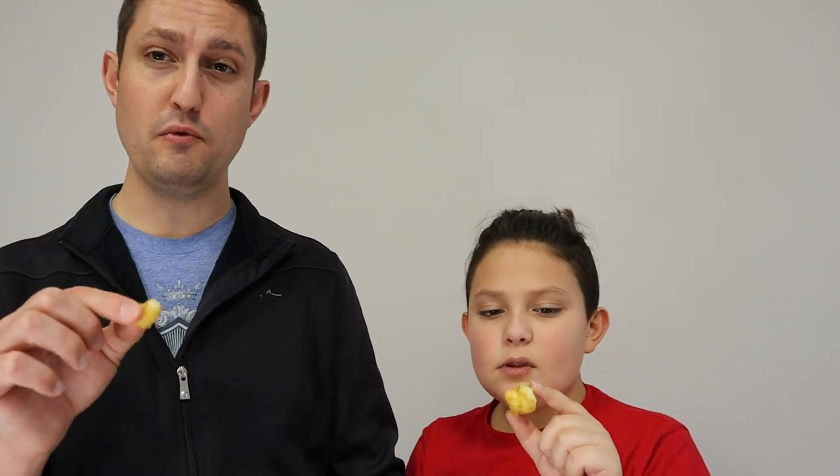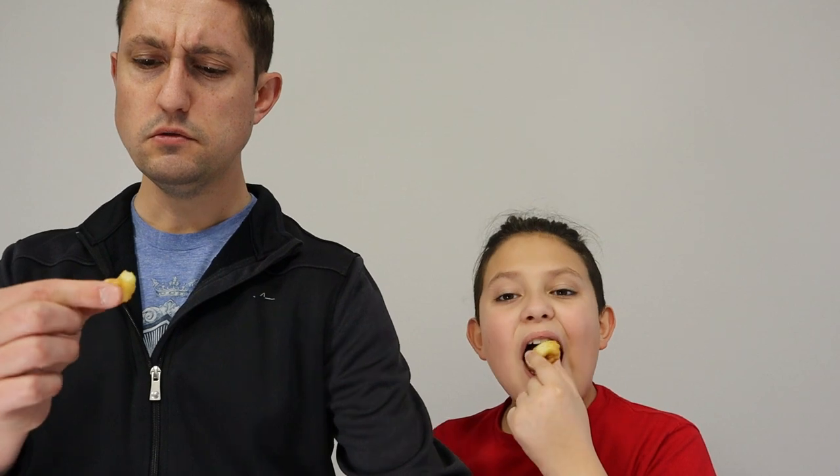Beaver Nuggets — I've heard really good things about these. This is apparently a must-get. It's like smashed cereal, like a brown sugar corn nugget. Pretty good. Much-needed change of pace from the pickled quail eggs and the Takis. These are so good. Check out the beaver nuggets — they're awesome. Beaver nuggets: 10 out of 10. I love them.